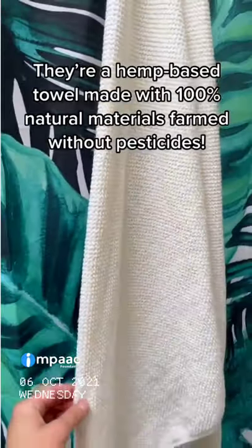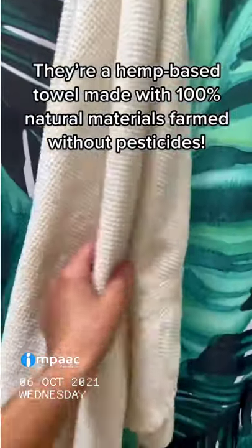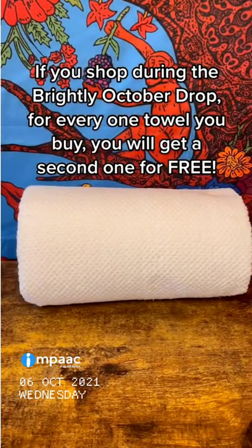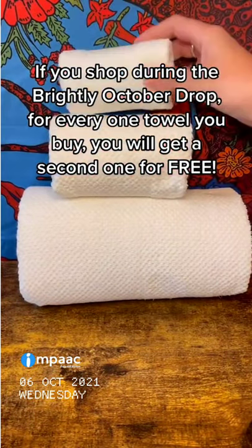They are a hemp-based towel made with 100% natural materials that are farmed without pesticides, so you can always feel good about washing them. And if you shop during the Brightly October drop, for every one towel you buy, you will get a second one for free.